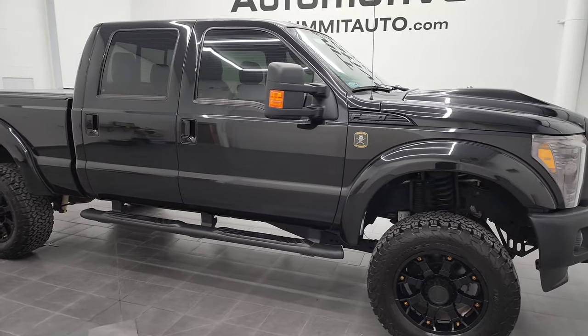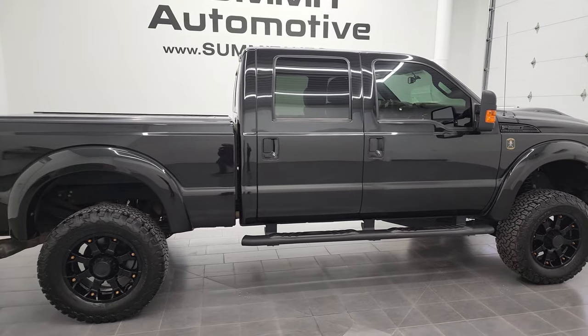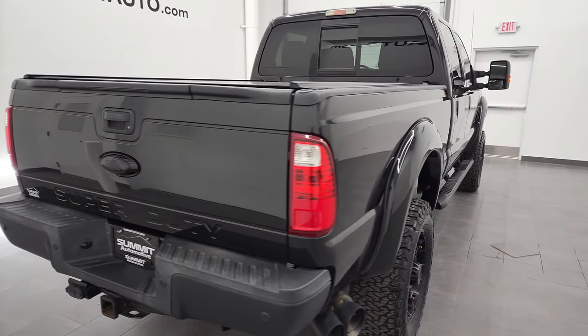Hey, this is Brett, and this 2014 Ford F-250 Crew Cab Short Box Lariat Ultimate is stock number 12820Z.